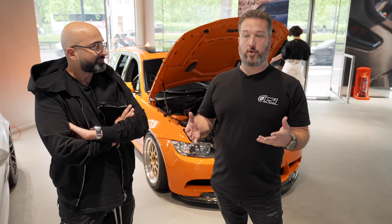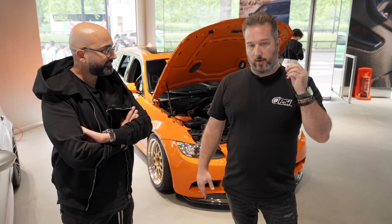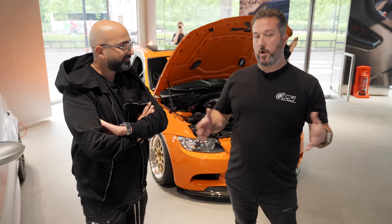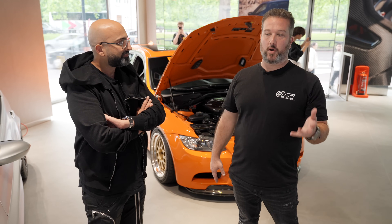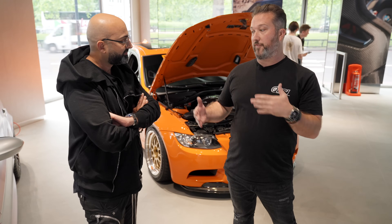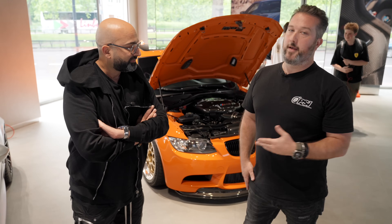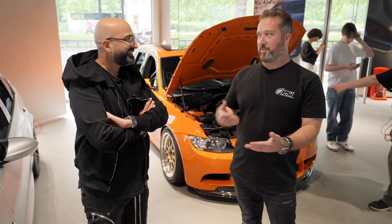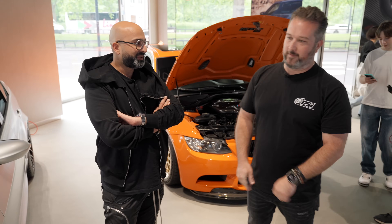Daryl at Pit and Paddock came to me wanting to build a car for a special project they were doing with Bilstein. We commissioned this car for SEMA last year, and now we're taking it on a European tour with CSF and Bilstein and some of the other partners. This is the Pit and Paddock Bilstein E91 M3 GTS tribute build, and I'm honored to be here at the takeover event — this is number three for you guys.